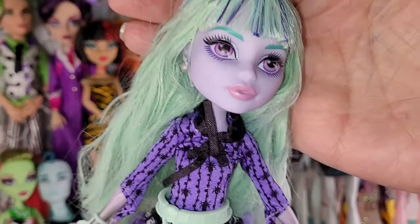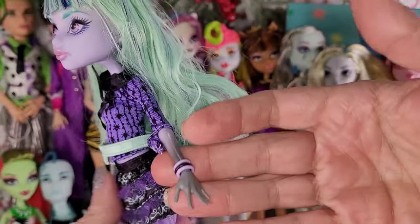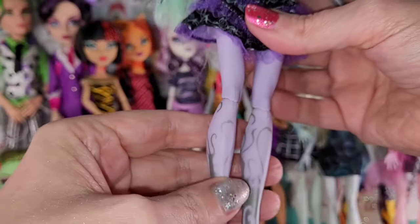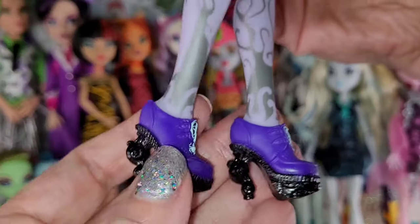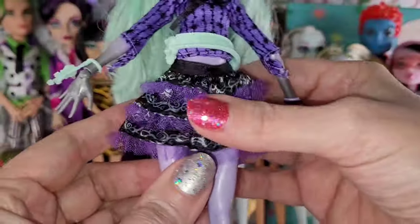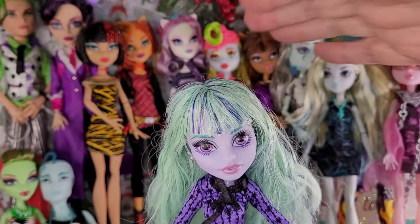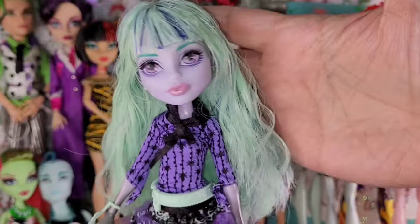Next, we have Twyla. She is so cute — I've never had an original G1 Twyla, I only have a G3. She has her bracelets and the two-tone skin which I love, and a skullette bracelet. She's got her little smoky legs with these cute shoes — I love the heel, so detailed, with a little spider. Love this little ruffly skirt, little belt, and little purple top. Look how much smaller she is than all the other ones. She appears to have both earrings. Here is my very first G1 Twyla.